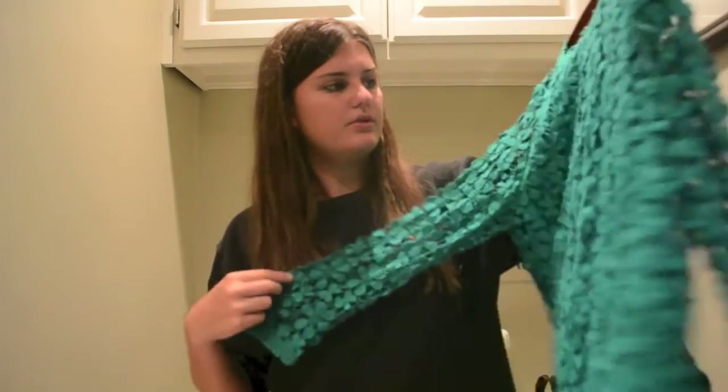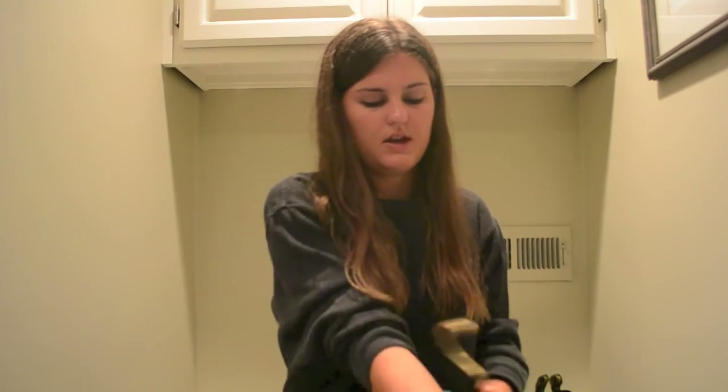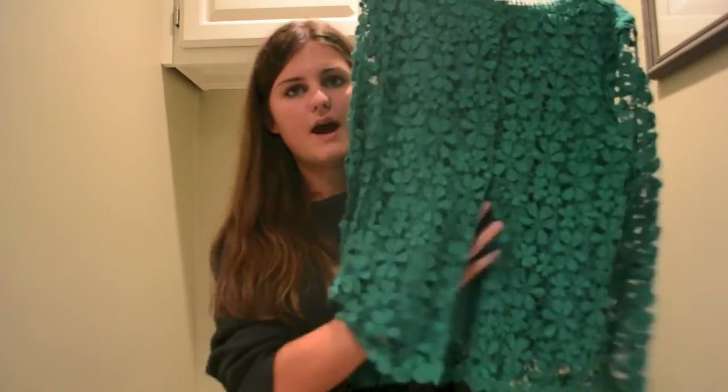And then the last shirt before we move into dresses — I know you're thinking, how many shirts could you possibly buy? Apparently a lot. It's just this beautiful green lace top by the brand Audrey. I think it's so different than anything I own and just so pretty. It peek-a-boos a little in the back, and it's just gonna look so classy with whatever I wear.